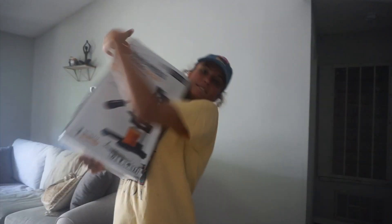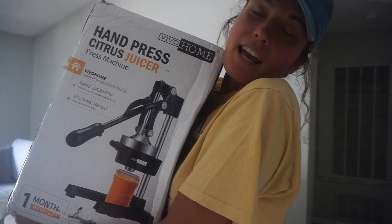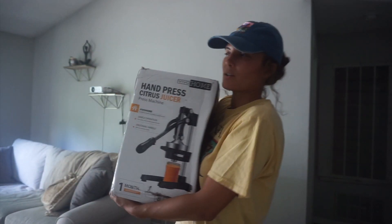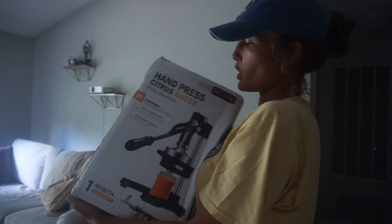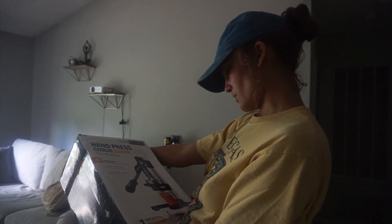Real quick, shout out to Vivo Home. It finally happened — I've been wanting a hand-pressed citrus juicer since I got the van. Because it's manual, you don't need electricity. I thought it would be such a good way to juice on the road. And Vivo Home hooked me up. Thank you so much for sending me this — I can't wait to give it a go. It's really heavy so I feel like it's commercial use for real.